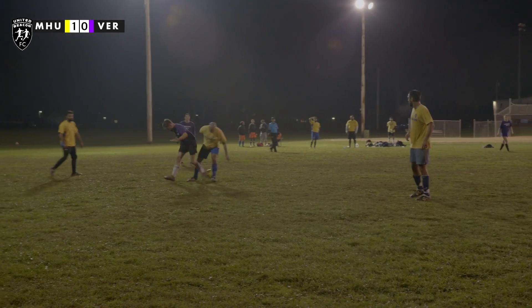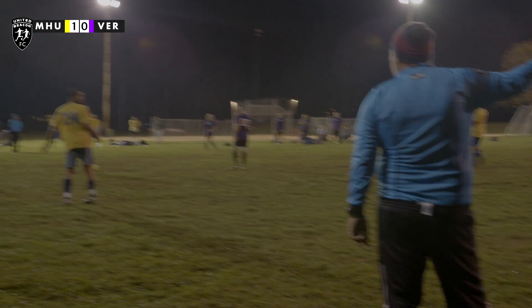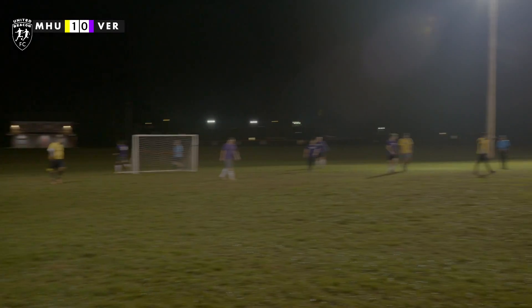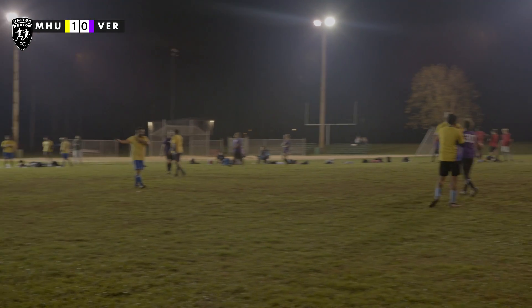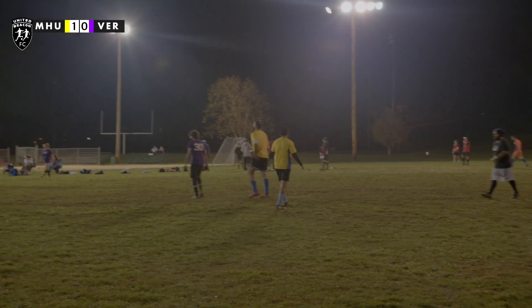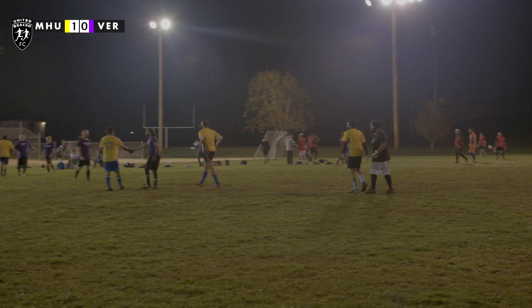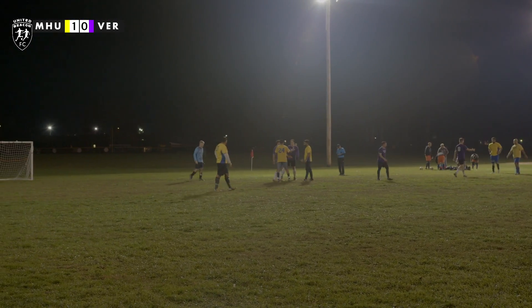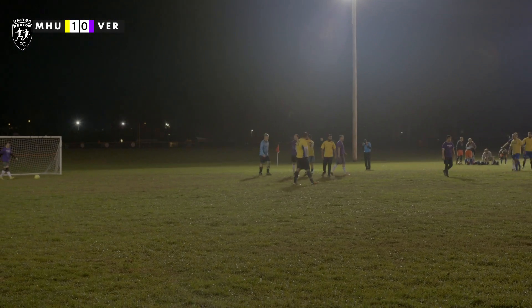Verplank are constantly applying pressure at the end of this game, trying to find a way through. That's going to be a foul — set piece opportunity here for Verplank, but it's not going to be enough. That's going to be the game: 1-0 to Mid-Hudson, to move them on to the championship. And that's going to do it here for the UFCB Soccer League — the Division 2 playoffs coming to an end. I'm Daniel Moykins, thank you for watching all of today's highlights.